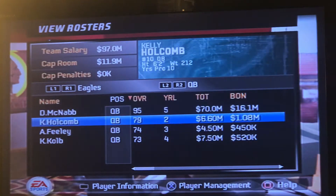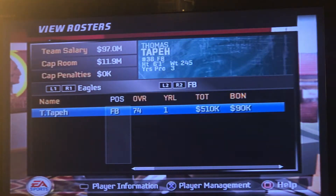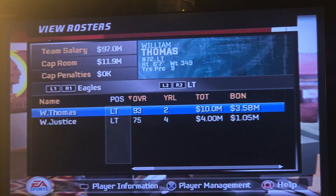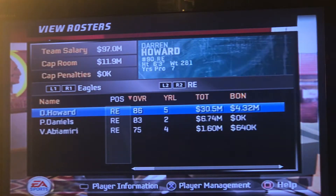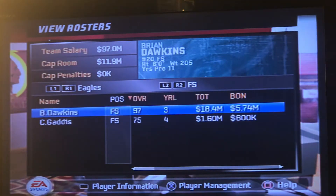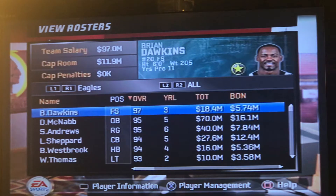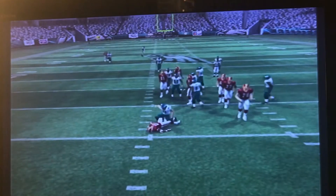They got Donovan McNabb and a rack of backups. They got Brian Westbrook — the homie — Reggie Brown, Kevin Curtis, Greg Lewis, Hank Baskett, that whole crew. It's their old line. They got Javon Kearse over there — that's our guy. Takeo Spikes and Jeremiah Trotter. Lito Shepard — our guy. Sheldon Brown, Brian Dawkins. Still reminiscent of the old Eagles a little bit.